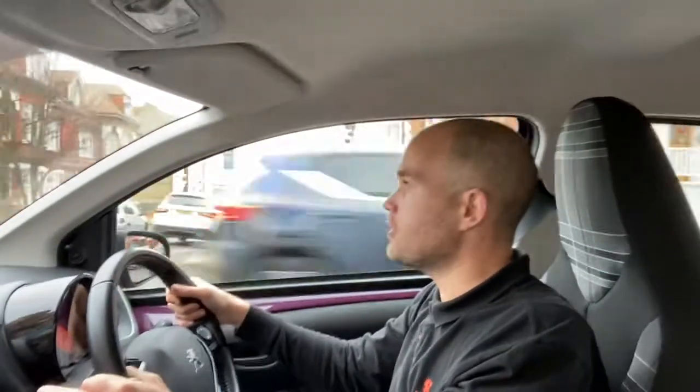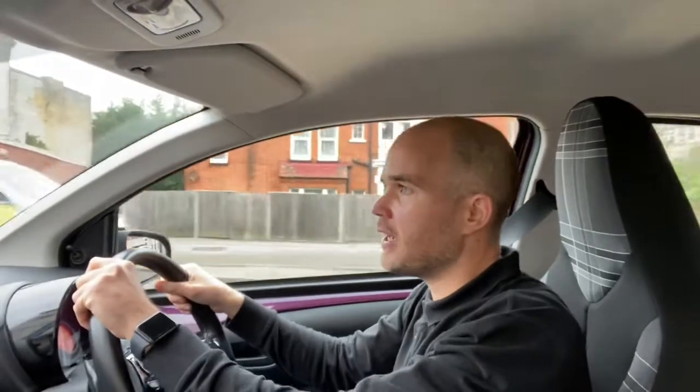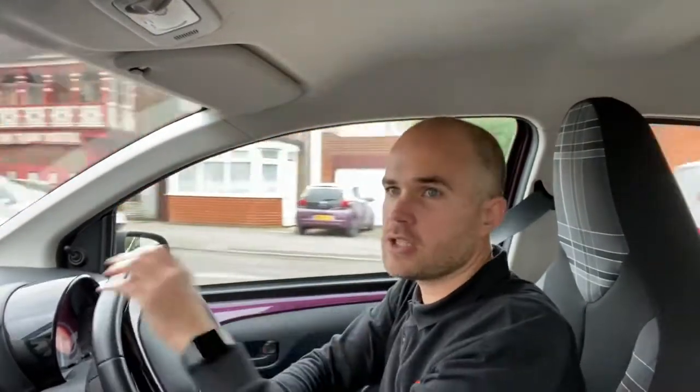Final approach here, turning left into Harold Road where you can find us — CT9 2HT. We're Grand Garage Margate.